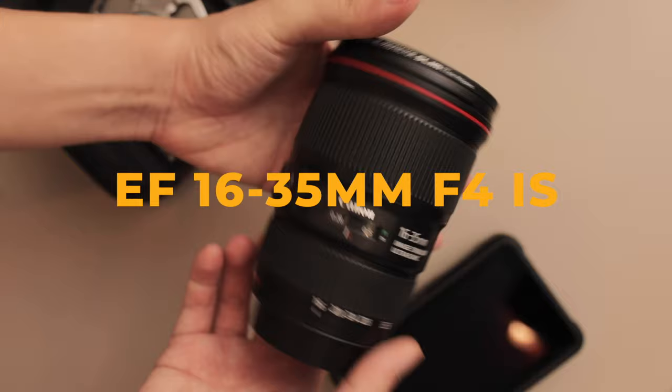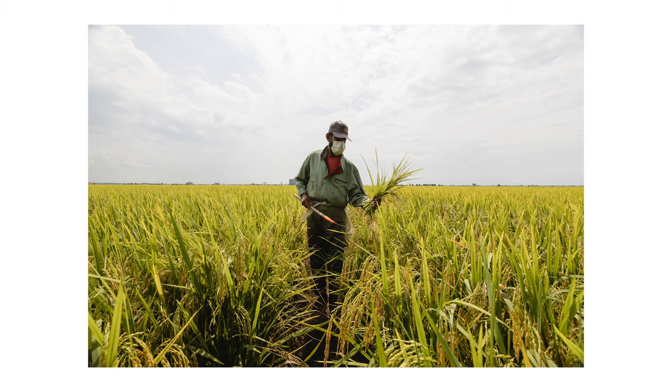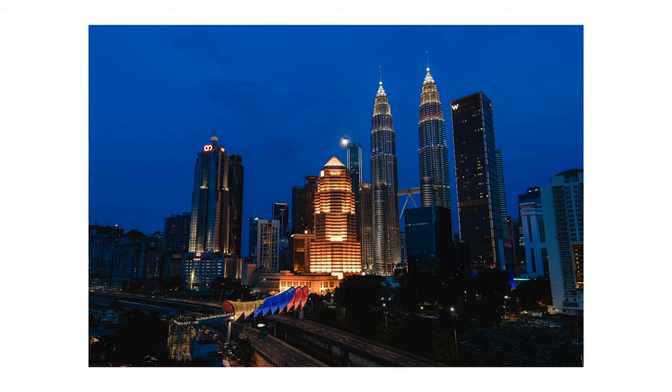The second lens on my list is the Canon EF 16-35mm f/4 IS. Following the trend of the 24-105mm I again chose f/4, and the reason I have an ultra-wide angle lens is that I think every professional photographer should have one. The ultra-wide look gives you a lot more options beyond the 24mm end. 16-20mm is a sweet spot for architecture, interior shoots, and group photos. I chose f/4 for the IS, which is great for handheld video.